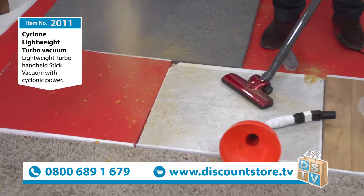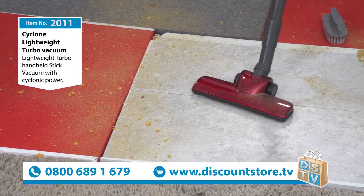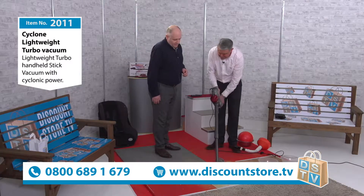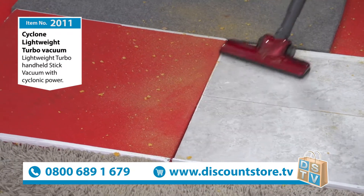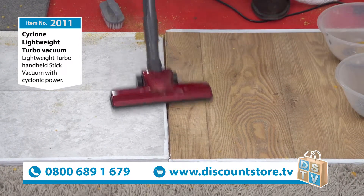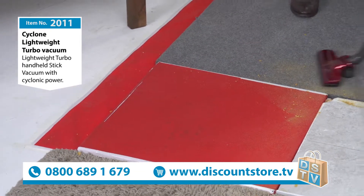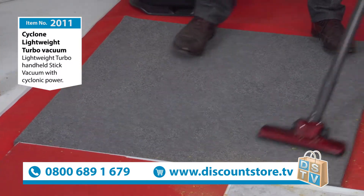It goes down really, really low so you can get underneath things - under the beds, which get dusty and dirty. Perfect on wood floors, tile floors, great on wood floors, Antico floors. Fantastic if you want to use it on carpets as well - short pile carpets, goes up to the edges. Nice and quiet as well.